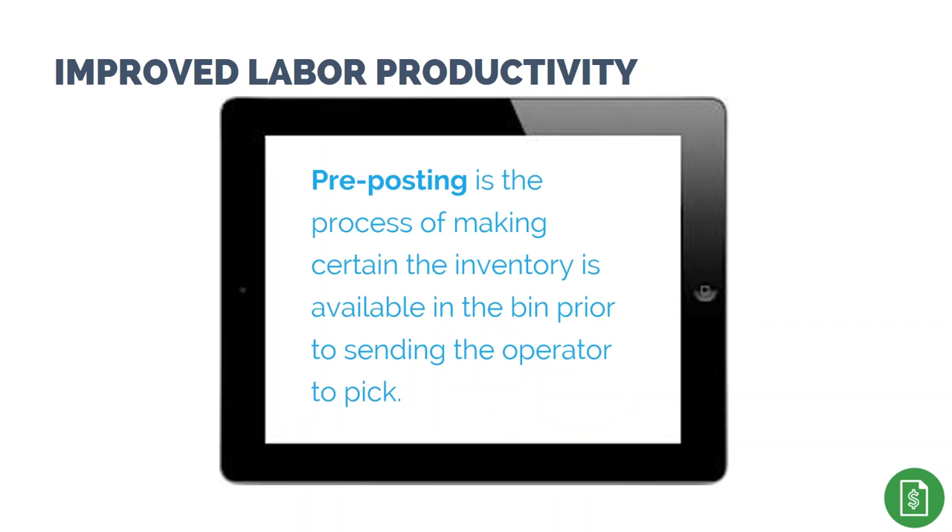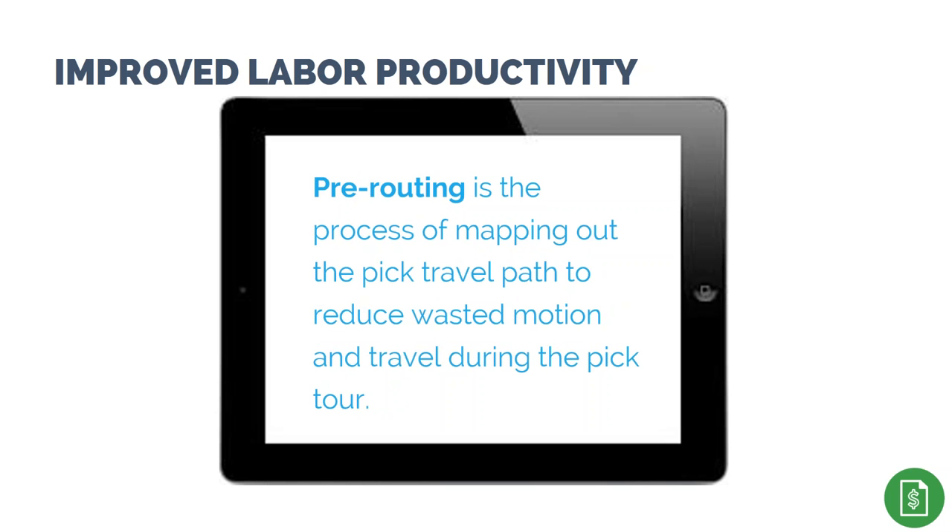Other things driving labor productivity improvements are pre-posting and pre-routing sales orders prior to picking. Pre-posting is the process of making certain inventory is available in the bin before sending the operator to pick. Pre-routing is the process of mapping out the pick travel path to reduce wasted motion and travel during the pick tour. These two practices will save significant time and effort during the pick process, but it's challenging to execute effectively without WMS support.